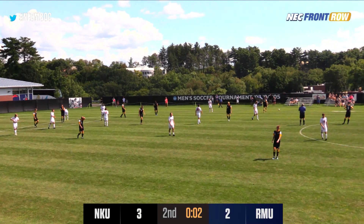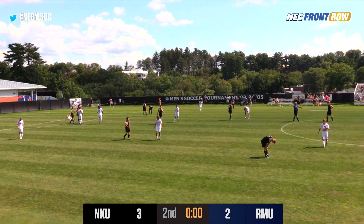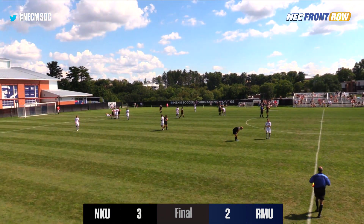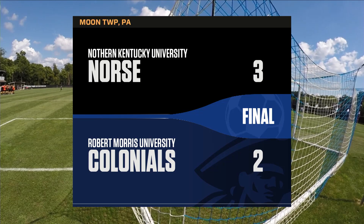But that will be all she wrote. It's Northern Kentucky remaining undefeated with a final score of 3-2. Once again we thank everybody for tuning in here.